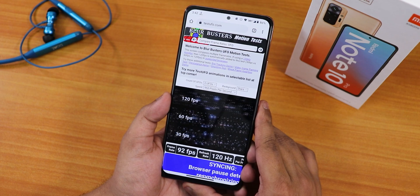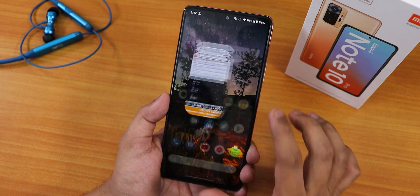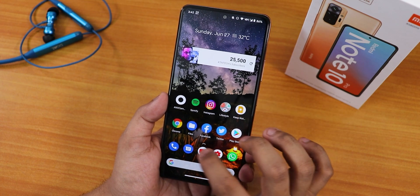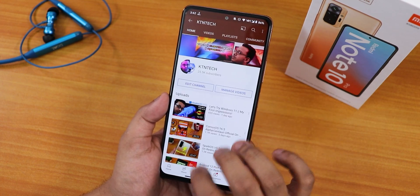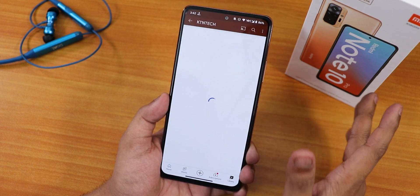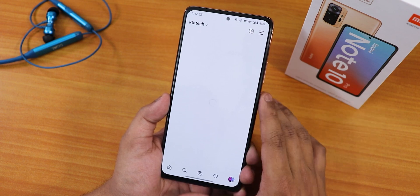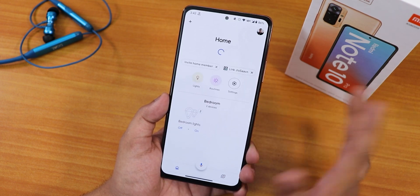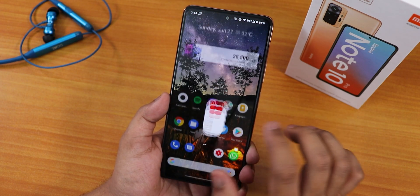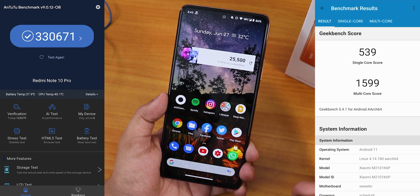I opened a few apps to test memory management. Chrome is still in memory showing 120fps on the Test UFO website, Facebook still in memory, Twitter still in memory, Play Store still in memory. YouTube reloads the page when opened. Instagram and Google Home were removed from memory initially but are back in memory on second check. Overall memory management is decent, not bad at all.